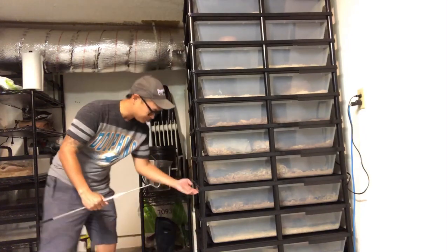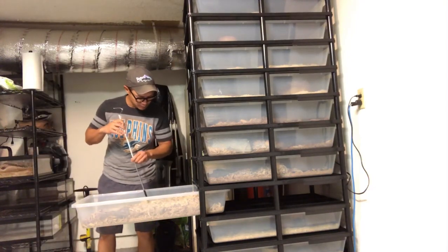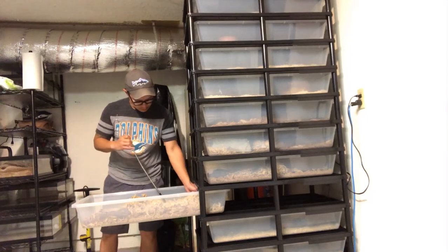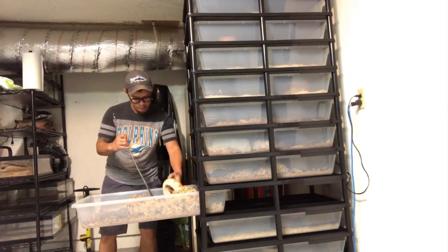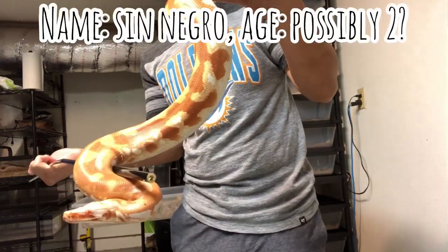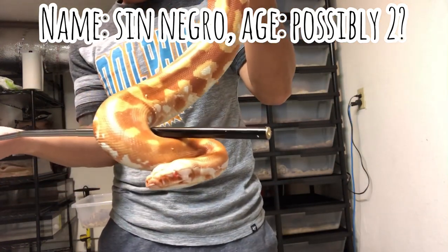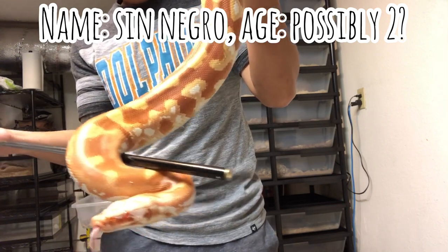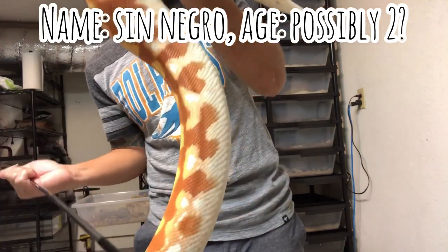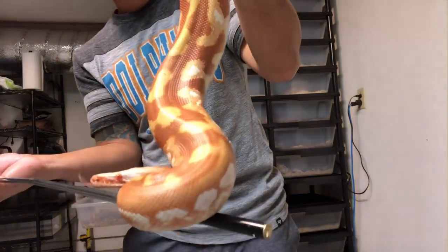She's a het T-negative albino, and of course we've got this guy who is also a T-negative albino. I don't really know what I'm gonna call him yet — something just came to mind right now.